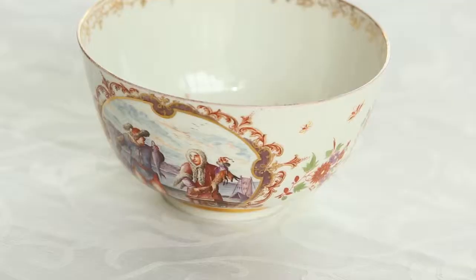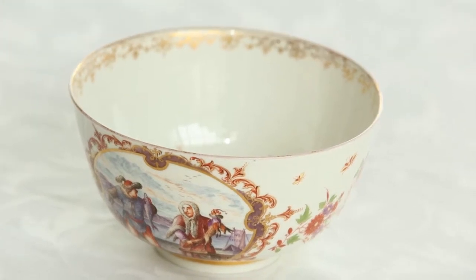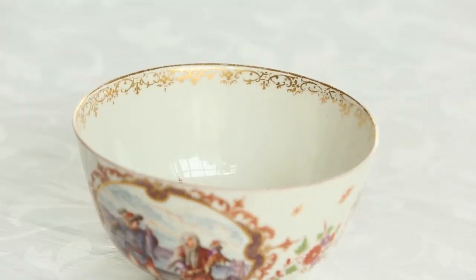Then I turned the page again and there was a scene that said 'New Amsterdam,' and there was the other scene on the bowl. I'm afraid I made a very loud noise in the library and was told to remove myself. But it was an incredibly exciting moment because I had found the sources of the engravings for this bowl.